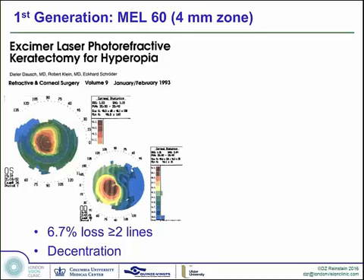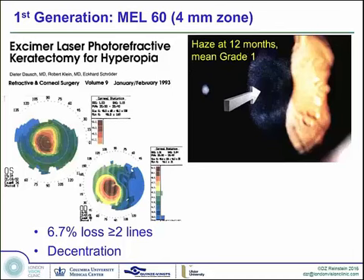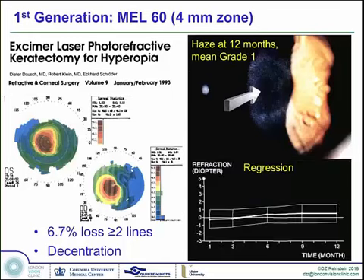The safety of the very first generation was very poor — six to seven percent of people losing two lines, and the decentration risk was quite high. All of these procedures were, in the early 90s, performed as PRK procedures, and it was noted that mid-peripheral haze is far more common than central haze. With the smaller optical zones came a lot more regression.